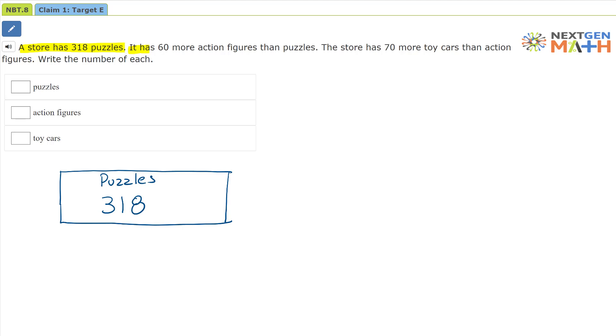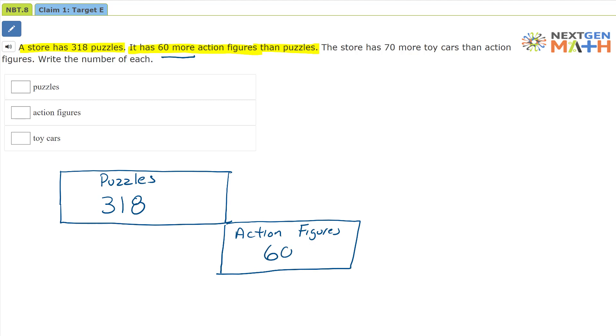Then when we read on, it has 60 more action figures than puzzles. So we're going to do another bar right here, and this is going to be action figures. The action figures — we know there are 60 more, so the action figures is going to be equal to the puzzles, which is 318, plus the 60 action figures.